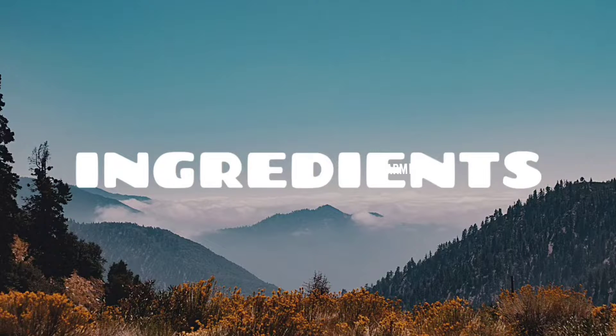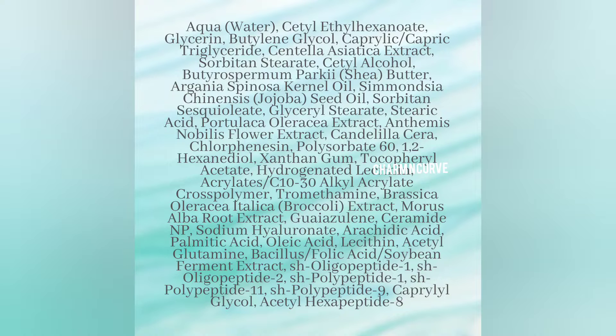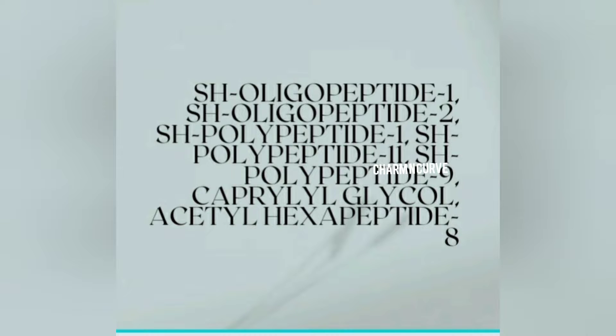As you can see, the ingredient list is not too long and not too short. It does have argan oil and jojoba oil, which have a very low comedogenic rating. Do a patch test if you are prone to fungal acne. It has a few natural fruit extracts and ceramide. It also has broccoli extract, which has good moisturizing properties.